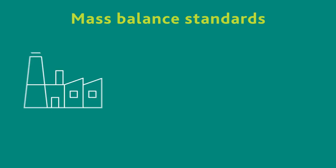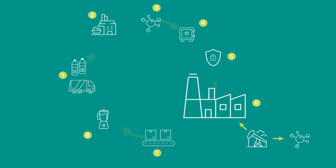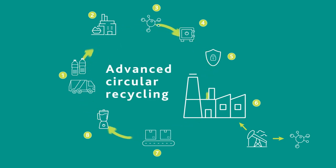Based on mass balance standards, we can only sell as much sustainable product as we have created from recycling. In turn, more waste plastic is fed into the advanced circular recycling system to replenish the inventory, and the cycle continues.